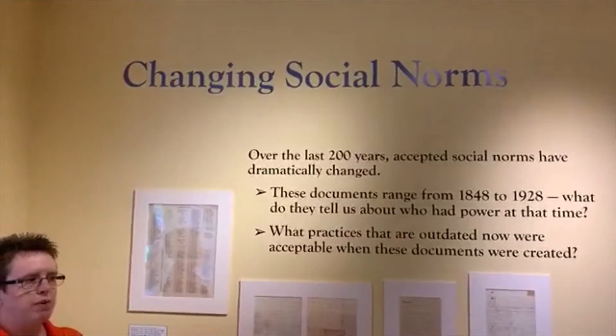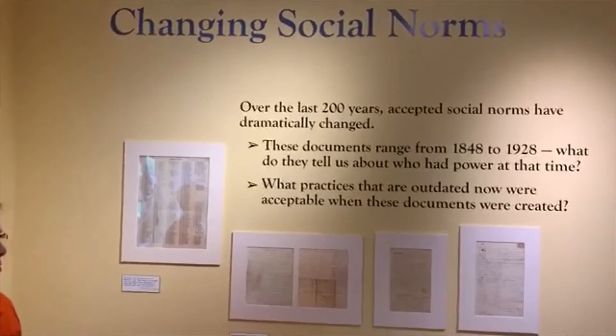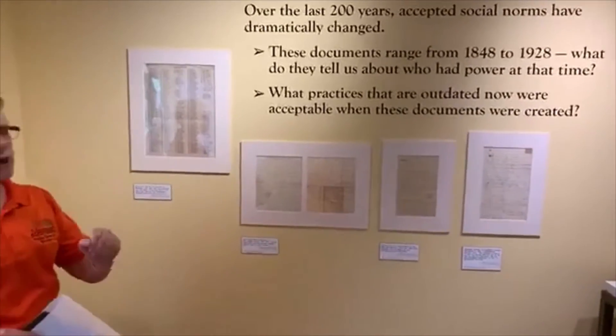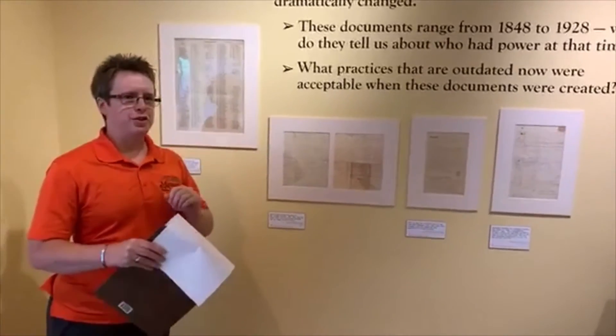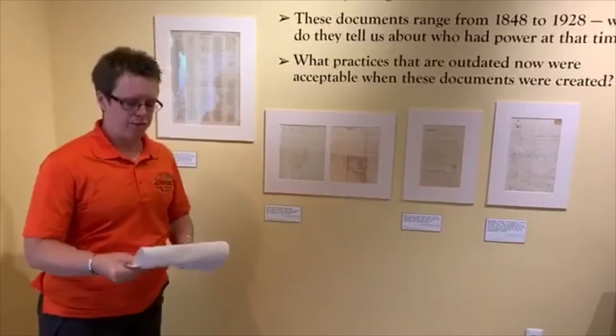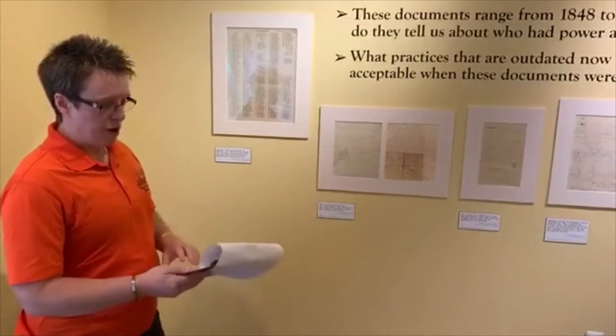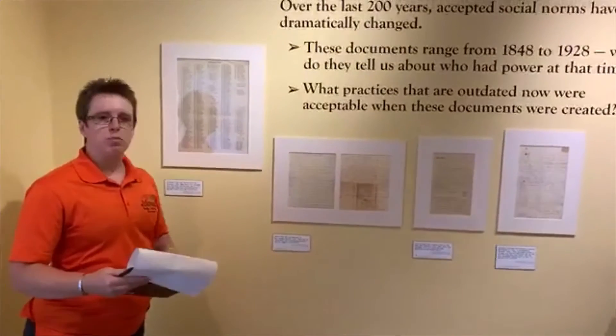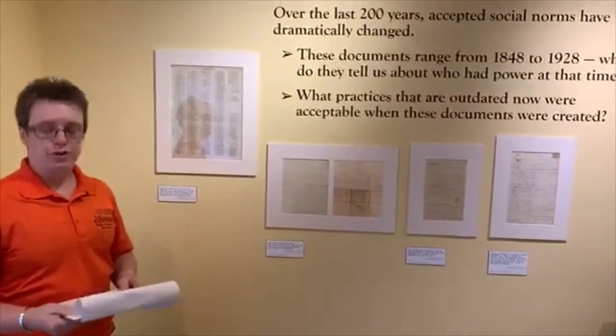We started planning this show in early 2019 and selected all the documents we were going to use back in the fall. When we did that, we had no idea how relevant some of these pieces were going to be to the national conversation that we're having now. In the first section, these documents show how accepted social norms have changed drastically over the last 160 years.